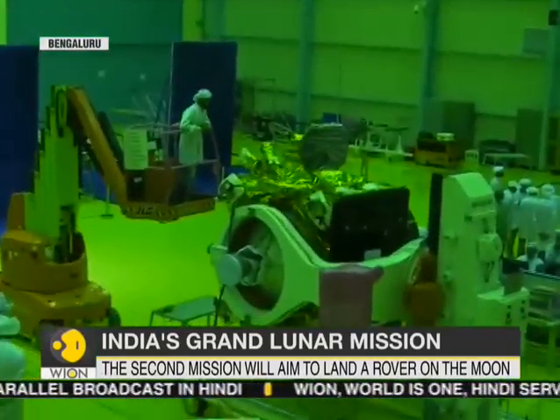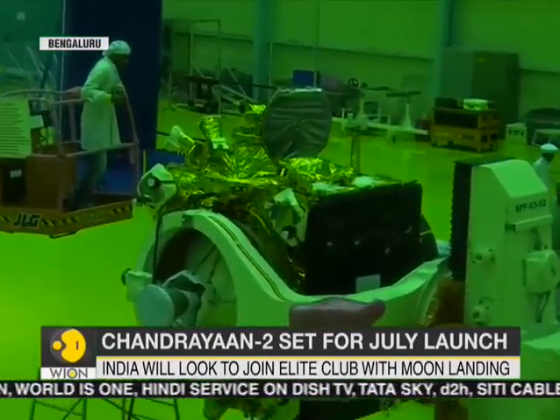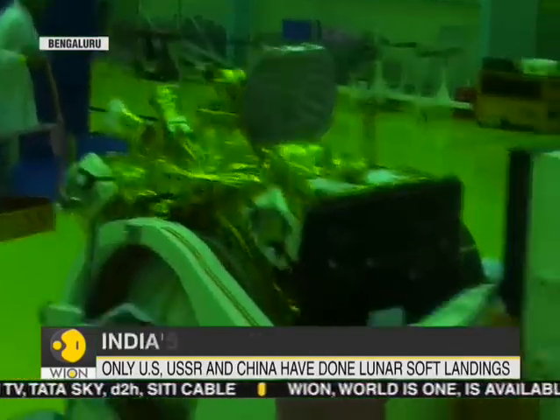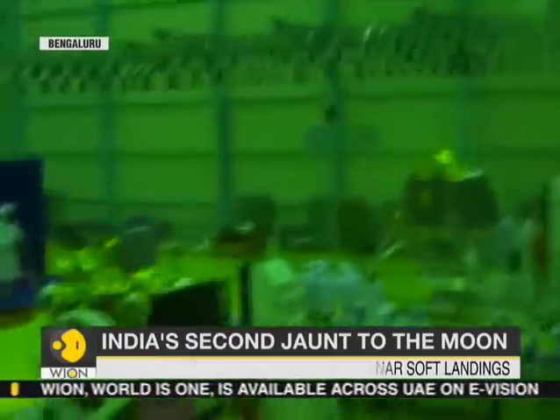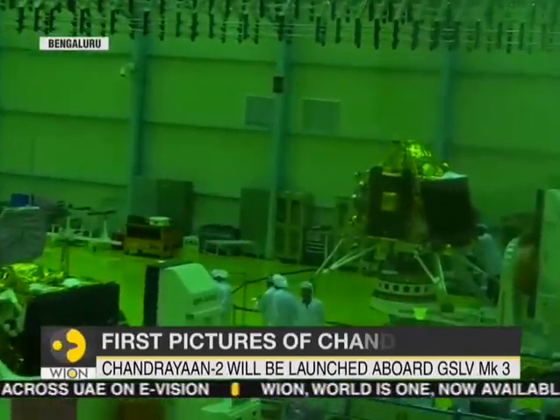What is on display here is the orbiter, which will revolve around the Moon's surface at 100 kilometers. And then you also have the lander, which is a five-legged lander that is expected to, for the first time, make an attempt at making a soft landing on the lunar surface.